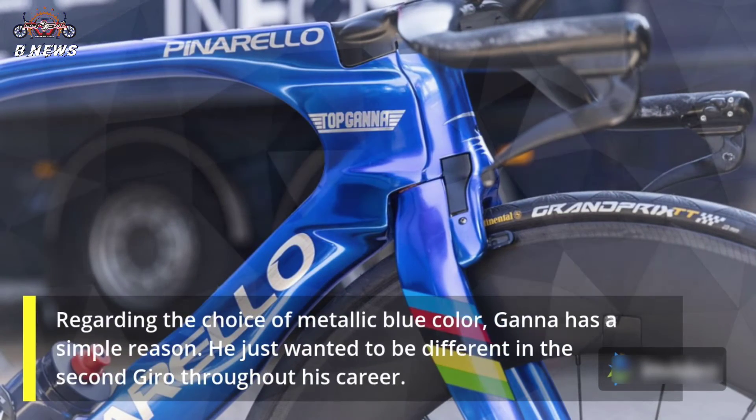Regarding the choice of metallic blue color, Ganna has a simple reason: he just wanted to be different in his second Giro d'Italia throughout his career.